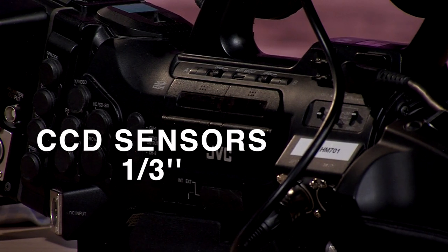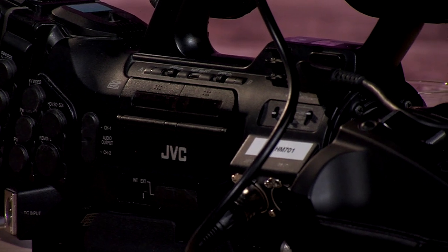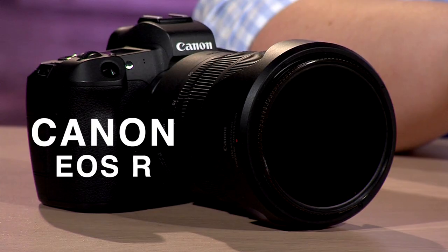The broadcast camera has three sensors in it — CCD sensors, and they're one-third sensors. The quality of picture you get out of this compared to the mirrorless is phenomenal, but right now it can only do 1080. The mirrorless can do 4K. This is the Canon EOS R, just so you know.